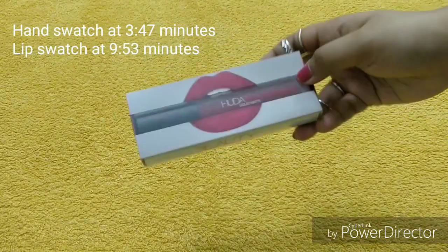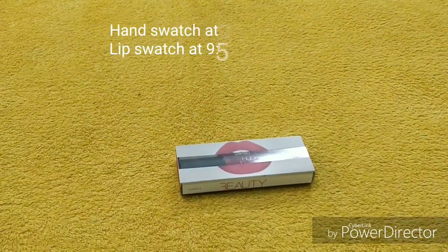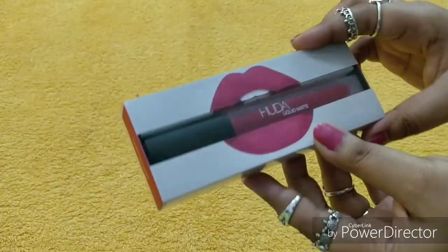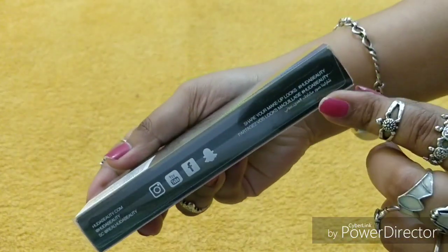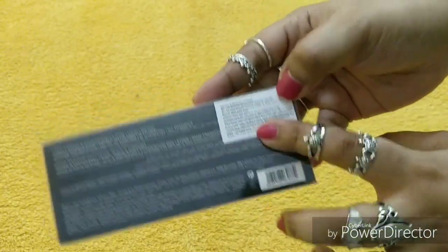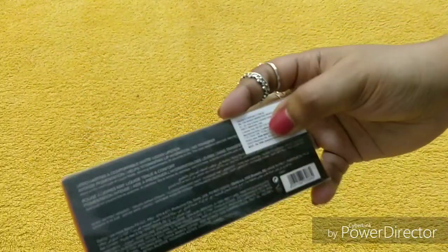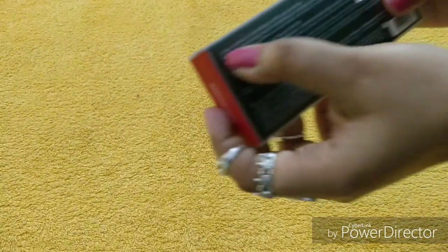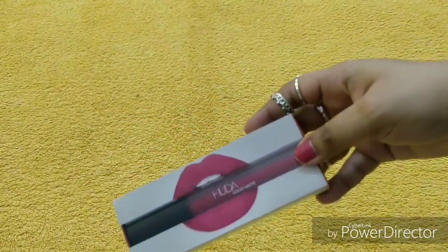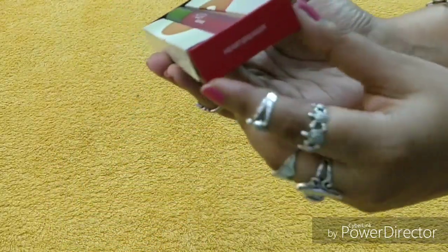First of all, you have to look at the packaging outer box carefully, because fakes and dupes are available in the market. The MRP is 1650 rupees. Yes guys, Huda Beauty original liquid lipstick price is 1650 rupees, and it's written on the box: long lasting and comfortable matte liquid lipstick. Here you can identify the shade — it's Heartbreaker.